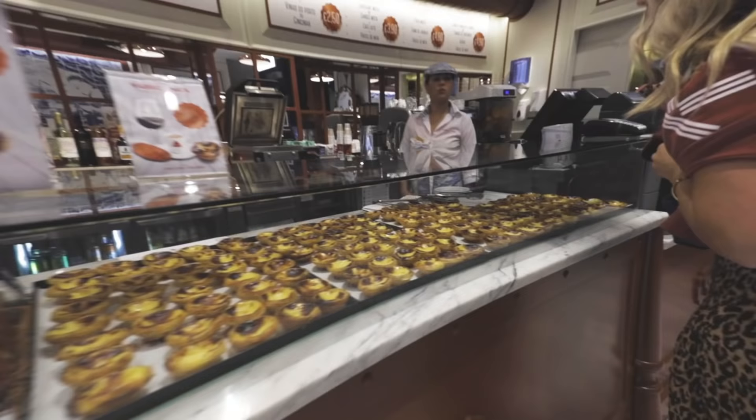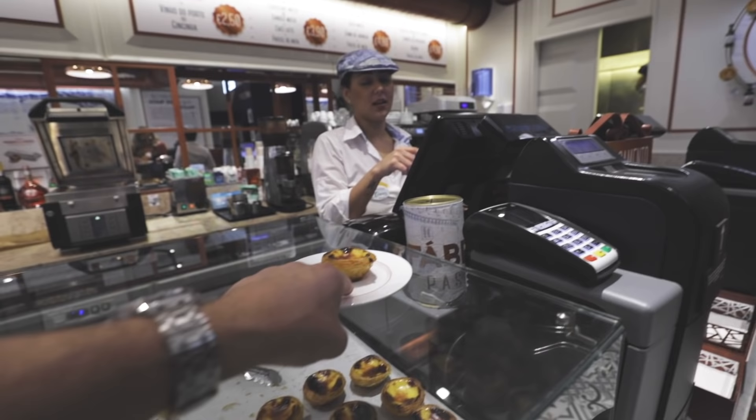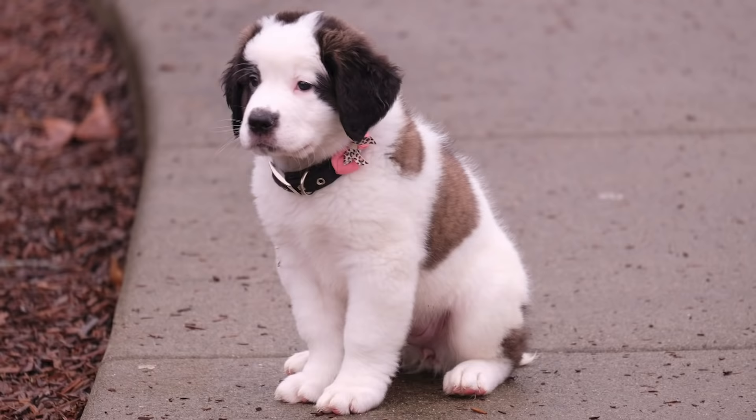This is pastel de nata heaven. Is this the best pastel de nata in the world? Aesthetics — where are we at? It's too dusty. But I really like the crust here — it's like the fur of a champagne dog.